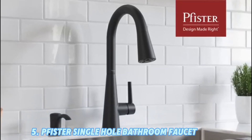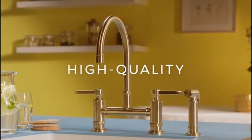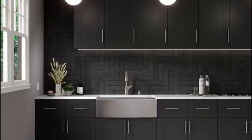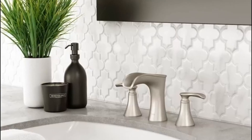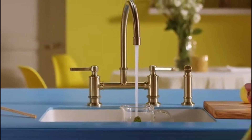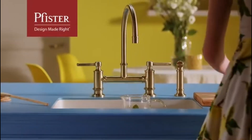Number 5: Pfister Single-Hole Bathroom Faucet. Design: Contemporary design with a compact footprint. Material: Durable metal construction. Features: Forever Seal Technology to prevent leaks, easy-to-clean surface, and available in multiple finishes including brushed nickel and chrome. Why choose: Great for those on a budget.